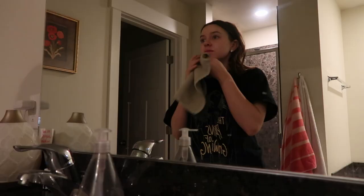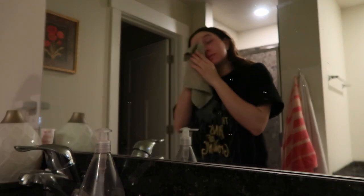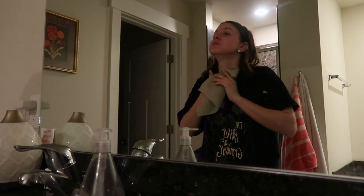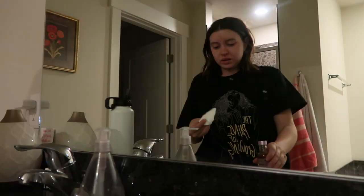Good morning everybody and welcome to Vlogmas. We are starting off in one of the hardest parts of my day, which is the morning. I work a 7 to 3:30 job so I have to get up early. I'm starting off by just washing off my face, rinsing off the night of sleeping, and I'm also hydrating myself — I always have my water bottle right next to me.